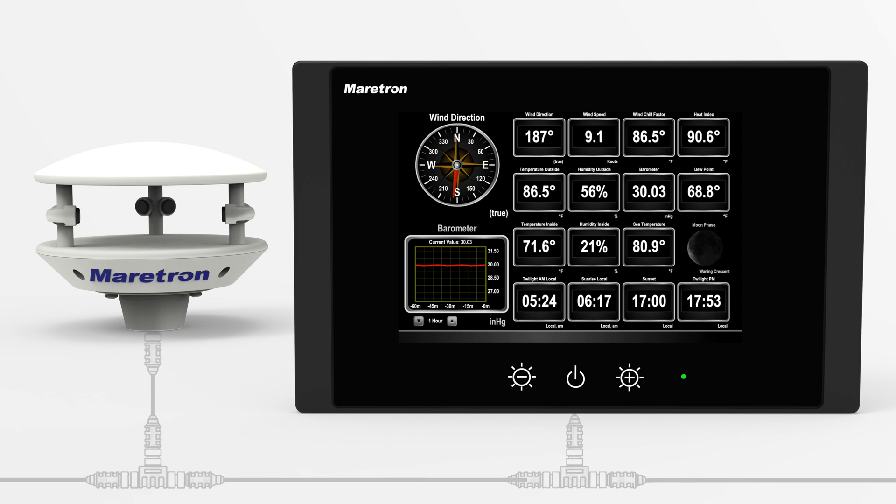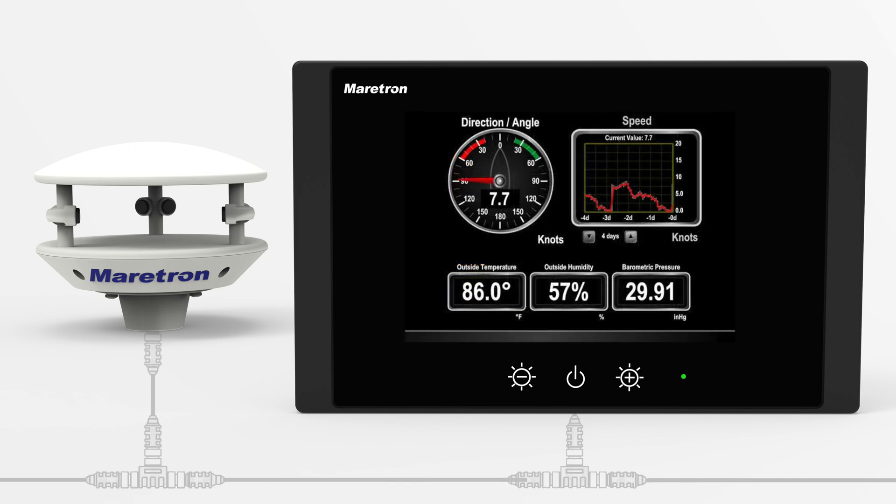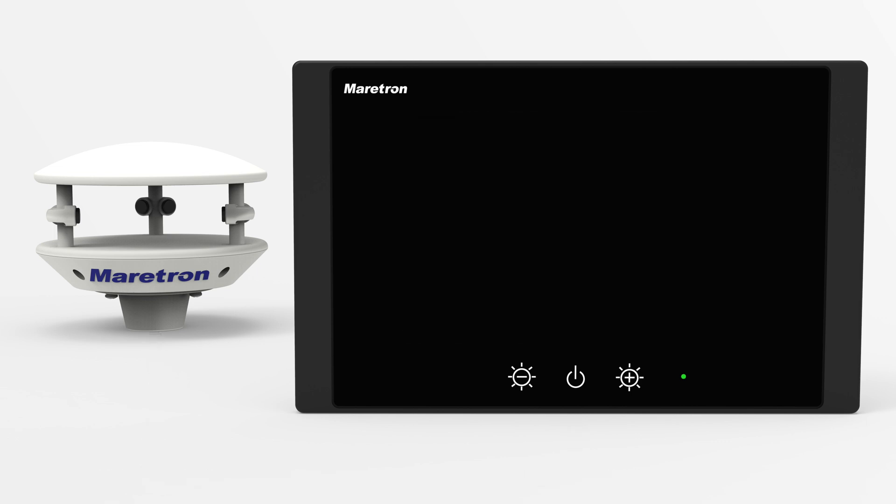When combined with a Maritron DSM display or N2K view-based product, it even allows multi-day graphs of recorded weather history to identify weather trends — perfect for the long-range cruiser.